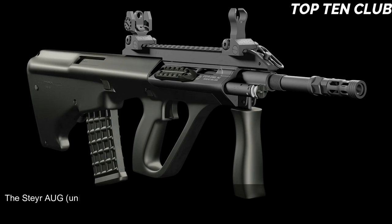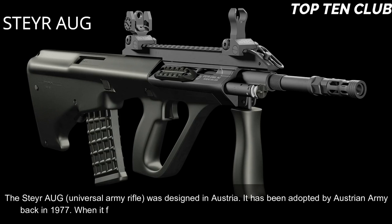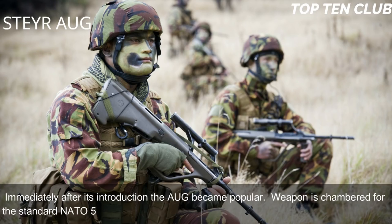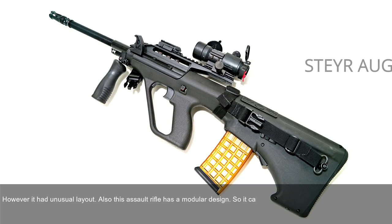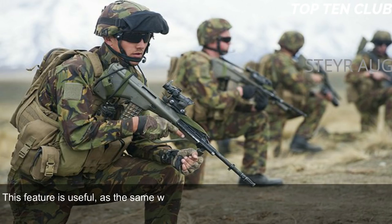Number 5: Steyr AUG, Austria. The Steyr AUG (Universal Army Rifle) was designed in Austria and adopted by the Austrian Army in 1977. When it first appeared, it was considered revolutionary in many respects and immediately became popular. It is chambered for standard NATO 5.56×45mm ammunition and is a gas-operated, selective-fire weapon with an unusual bullpup layout. It has a modular design that can be quickly adapted for a variety of roles by simply changing the barrel. There are four basic barrel options: standard, compact, carbine, and light machine gun.